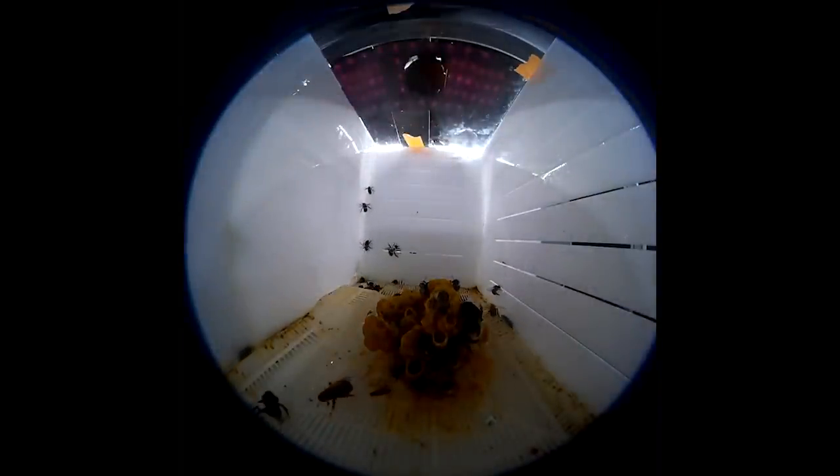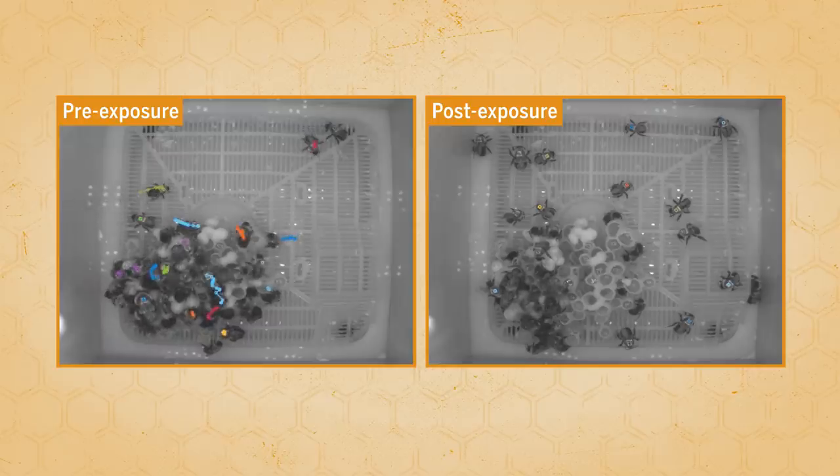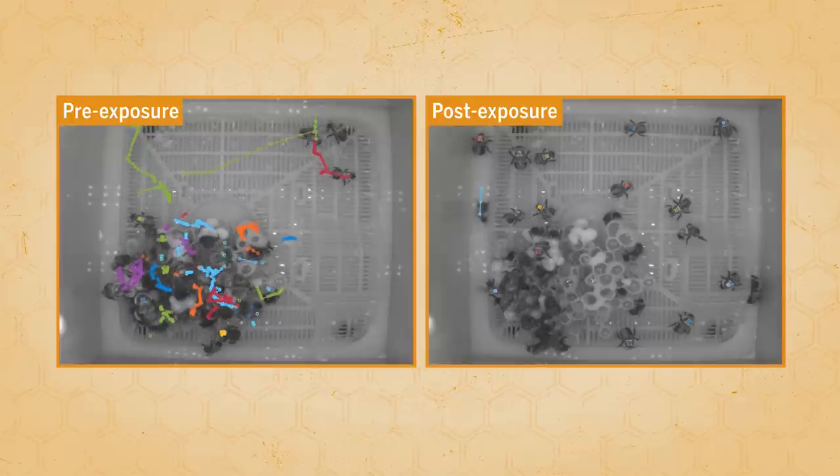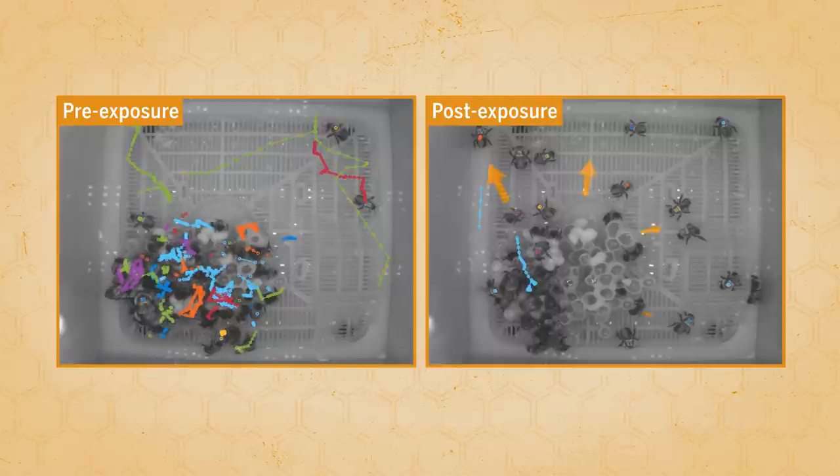Their findings were striking. Within 24 hours, colonies that were exposed to the pesticide exhibited a range of behavioral changes. The bees were lethargic and had fewer social interactions. The bees also foraged less, and spread out from the center of the nest towards the periphery of the colony.